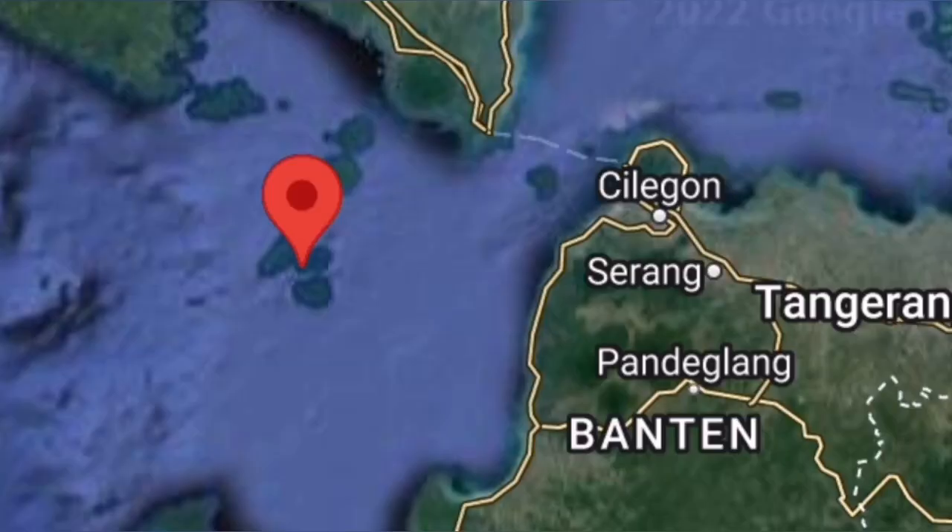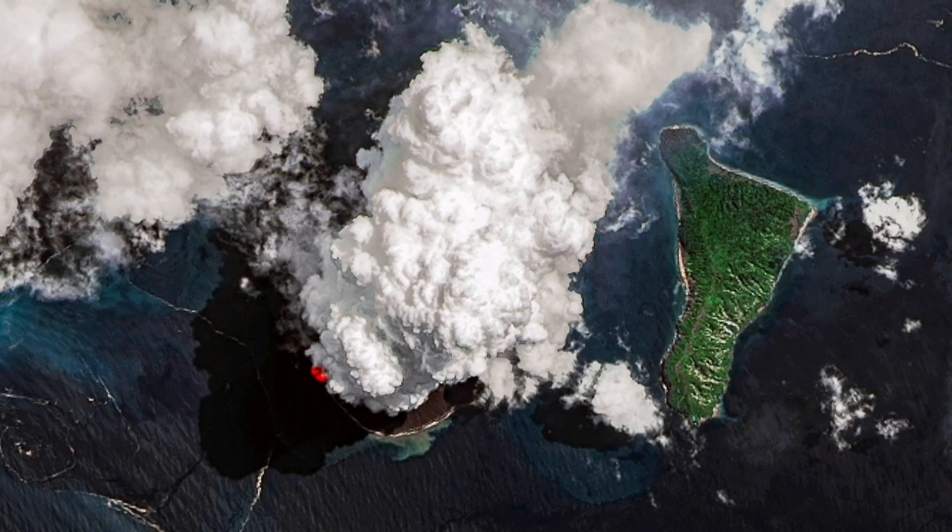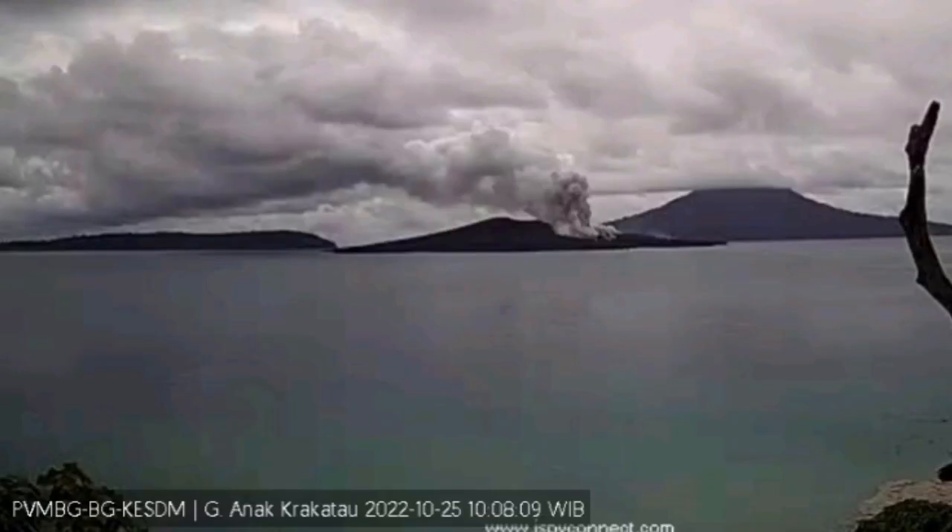Krakatoa is one of the most dangerous ones because it sits directly on the ocean floor, as you can see here. The original structure was those three islands, and when it exploded in the 19th century, the baby Krakatoa gradually formed in the 20th century in the center.